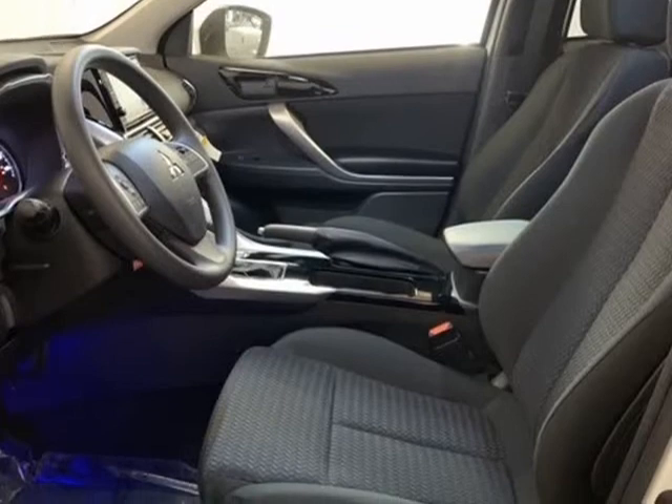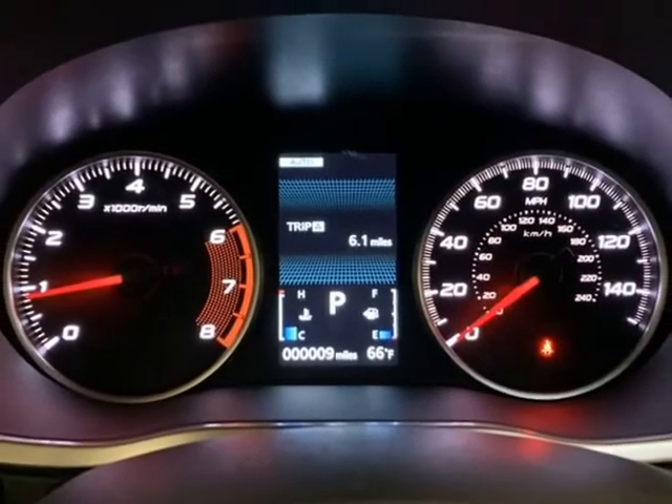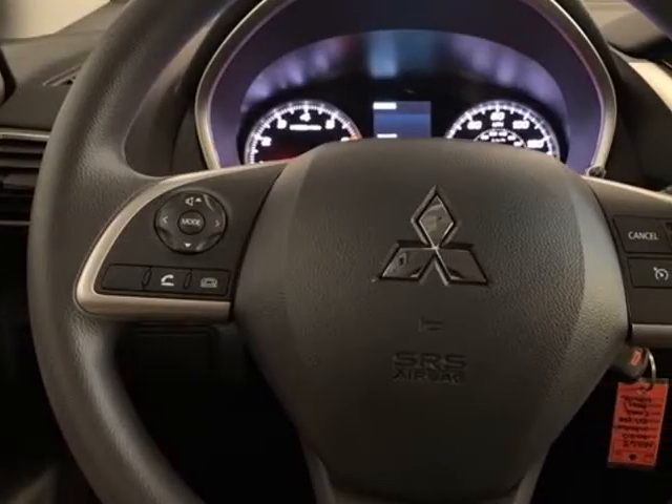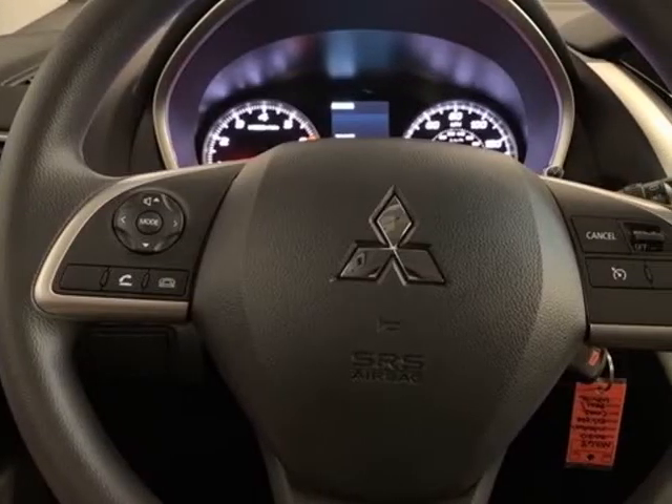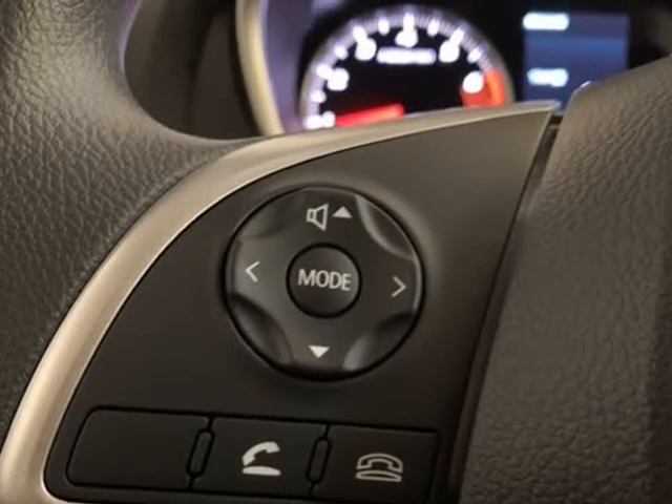Driver vanity mirror, dual front impact airbags, dual front side impact airbags, electronic stability control, exterior parking camera rear, fabric seat trim, 4-wheel independent suspension.